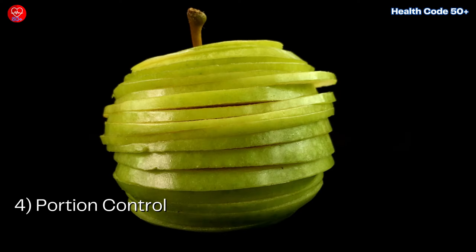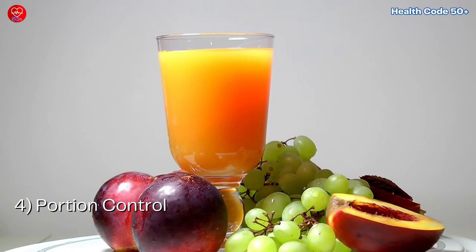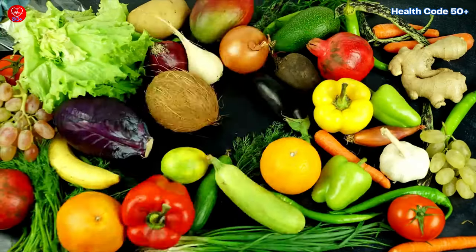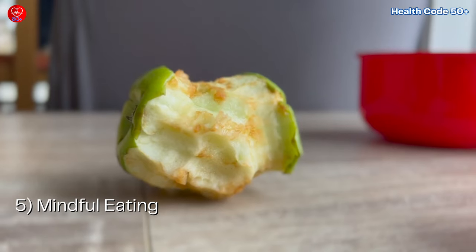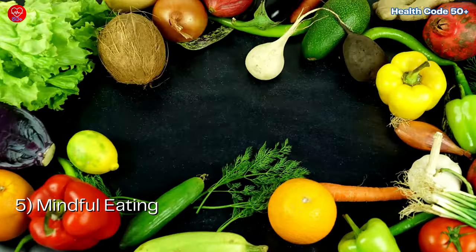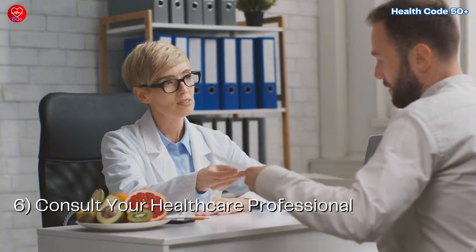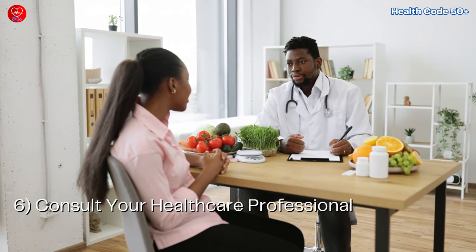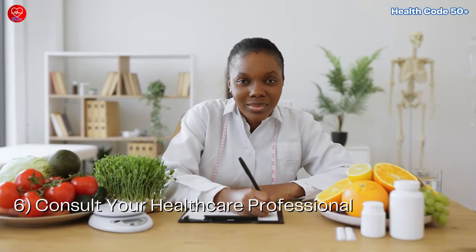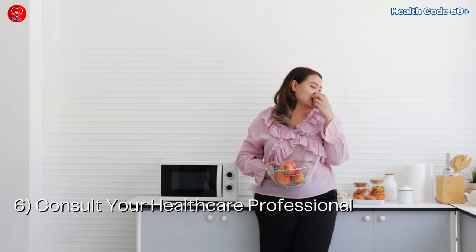Fourth, portion control: practice portion control when enjoying fruits, especially if you're watching your blood sugar levels — stick to recommended serving sizes to avoid overconsumption. Fifth, mindful eating: take the time to savour each bite and be mindful of your body's hunger and fullness cues, as eating slowly can help prevent overeating and promote better blood sugar control. Sixth, consult your healthcare professional: talk with your doctor or registered dietitian to tailor these steps to your individual health goals and dietary requirements.